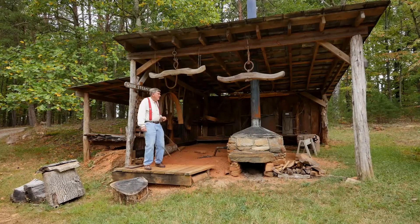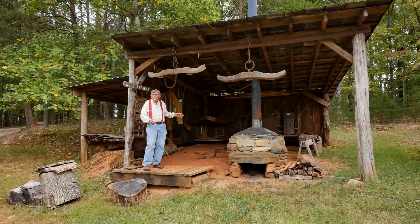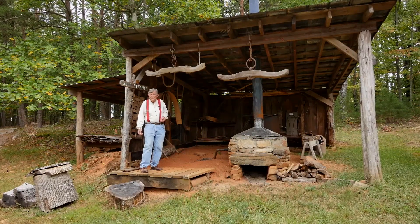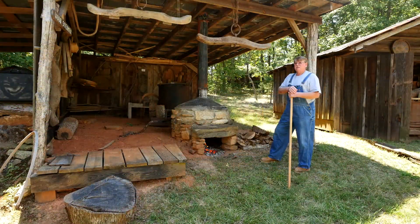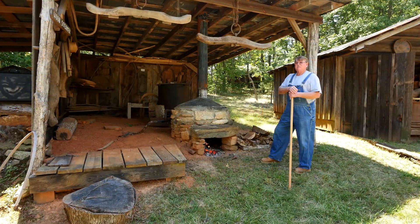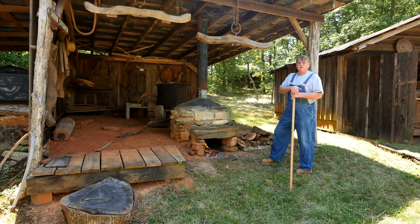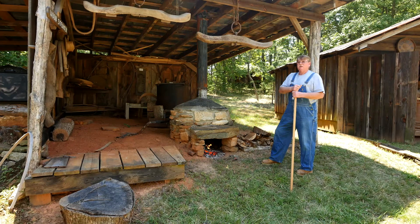Here is our steam bending setup, where you can see where the steam bends the wood. I'll have Johnny Fay Olive come in here and demonstrate steam bending for you. Good morning, this is Johnny Fay Olive at Hart Square, Plateau, North Carolina. What I'm going to show you today is some of the things required to steam bend wood here at Hart Square.